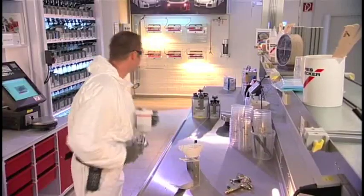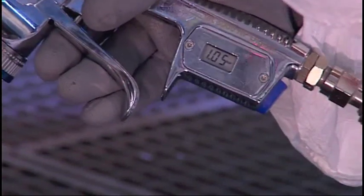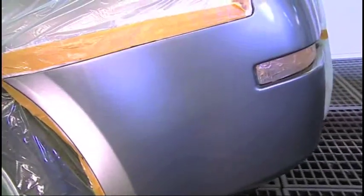Speed repair — remedying minor damage is more important than ever. The advantages of Hi-Tech have a major impact in this area, achieving fast processes and rapid vehicle throughput in the body shop.